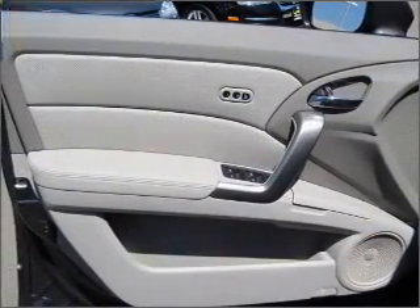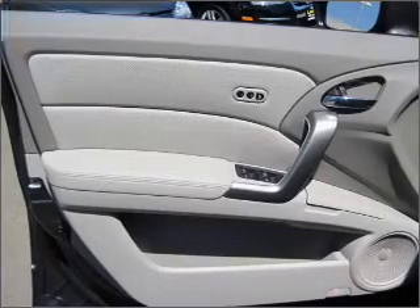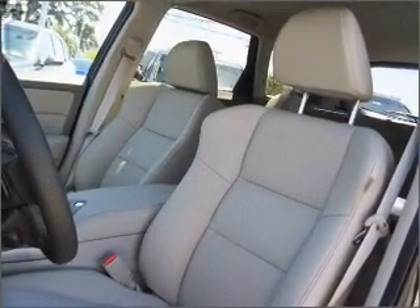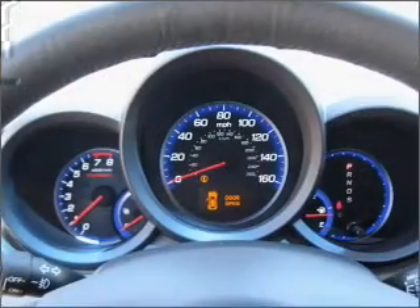Enjoy the flexibility of multi-zone temperature controls. There's nothing like a sunroof on a nice day. Our website offers more information on all of our vehicles. Call us today to start test driving.